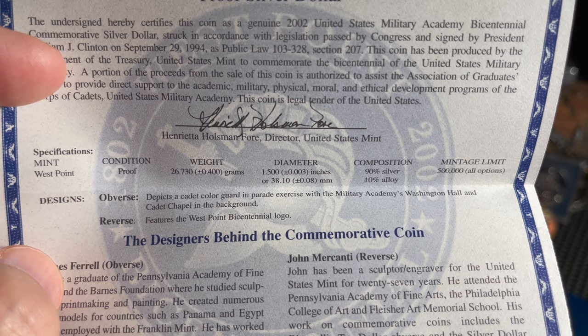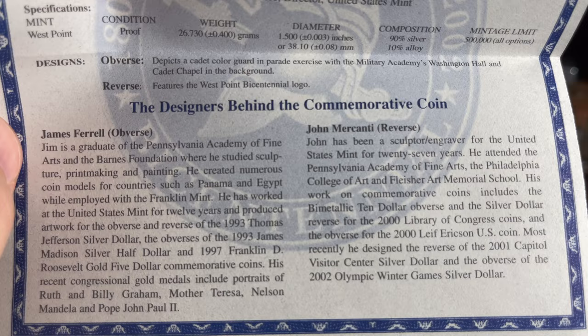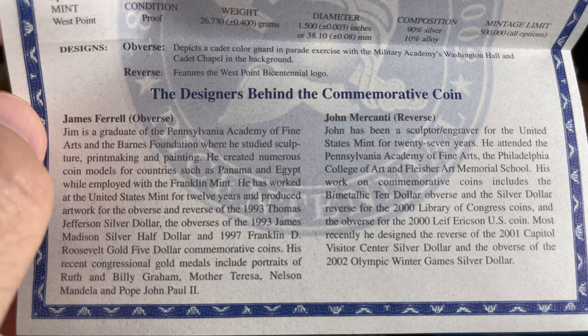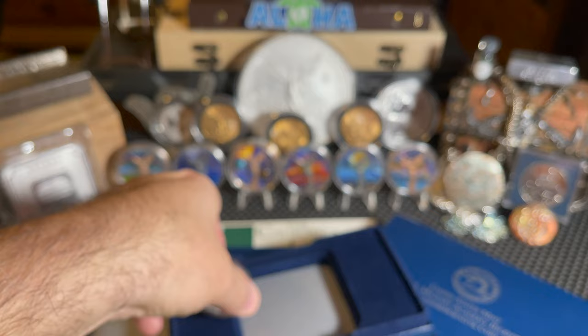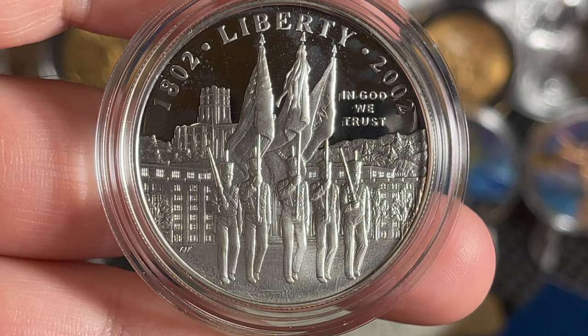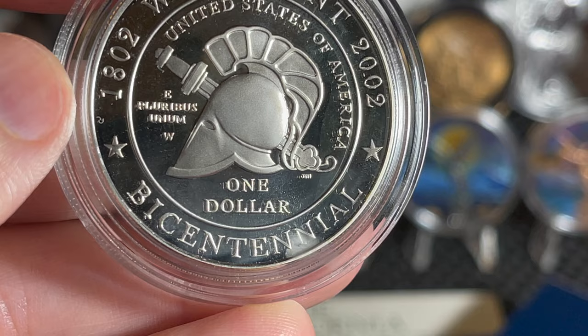The mintage limit was 500,000 but they only made 288,293 proofs and 103,201 brilliant uncirculated, for a total of 391,494 — they never reached the mintage limit. The obverse designer was James Farrell and the reverse was John Mercanti, who has designed many of our really nice coins. On the obverse it depicts a cadet color guard in parade exercise with the Military Academy's Washington Hall and Cadet Chapel in the background. On the reverse it features the West Point Bicentennial logo.